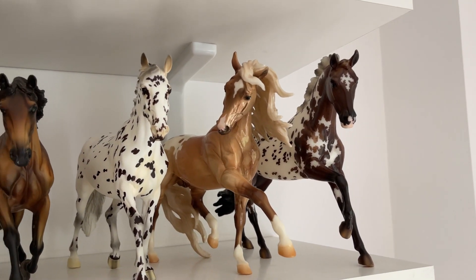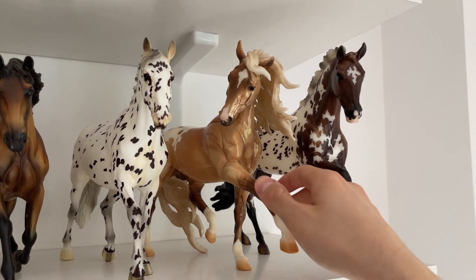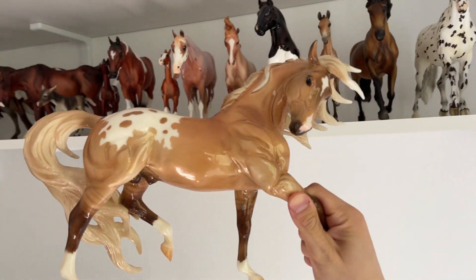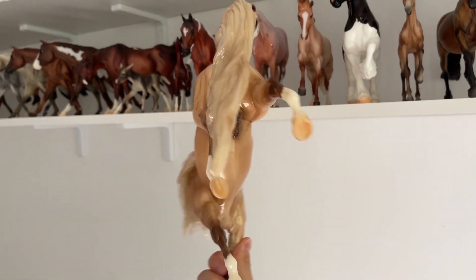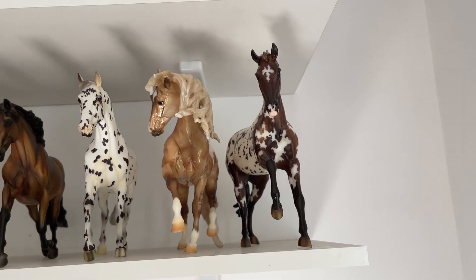Lionheart, which is really starting to grow on me. I used to really love this mold when I first got into collecting, and then I thought something was weird about it — and yeah, the mane is kind of weird. But this one horse in particular is just beautiful, look at that. Look at the mane — it's kind of weird. Then I have Danny, the Celebration Horse of 2021.